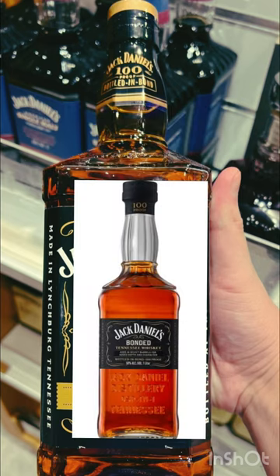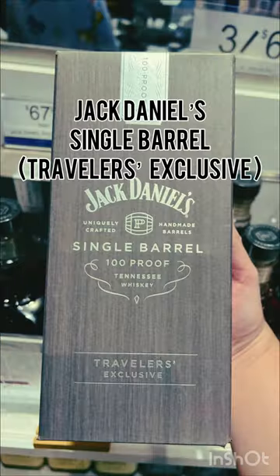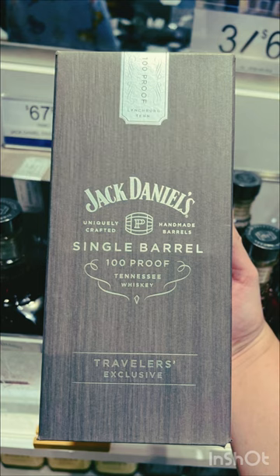Next up was this duty-free only Jack Daniels Bottle in Bond. Don't know what's different between the bond and that one. They also had this single barrel travelers exclusive — I thought it was only 100 proof.